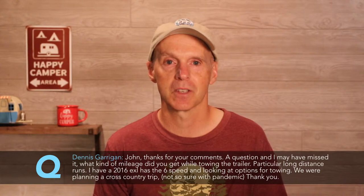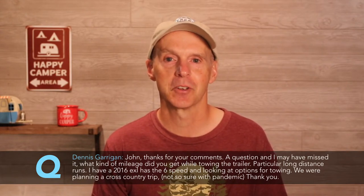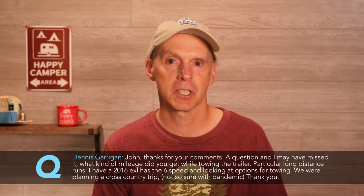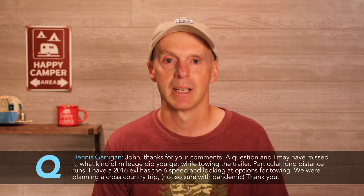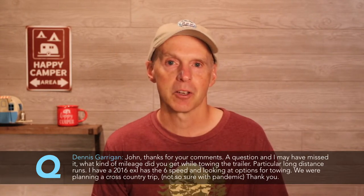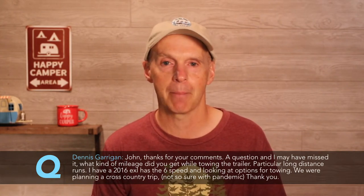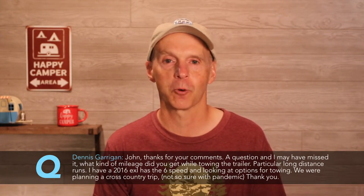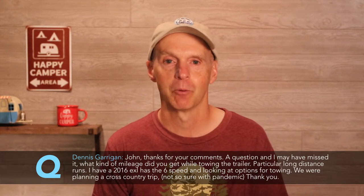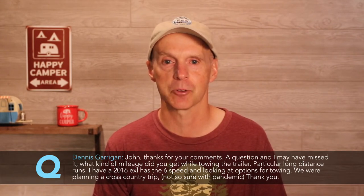The second question is from Dennis, who asks about mileage while towing — specifically about my situation with the Honda Pilot and my R-Pod 171. He has a 2016 EXL with a six-speed and is looking at options for towing, planning a cross-country trip. When I towed with my Honda Pilot, I got about 24 miles per gallon on the highway without towing. That 24 MPG went down to about 10 miles per gallon when towing my R-Pod 171. The 171 is pretty small — it comes in around 2,400 pounds when you add accessories.